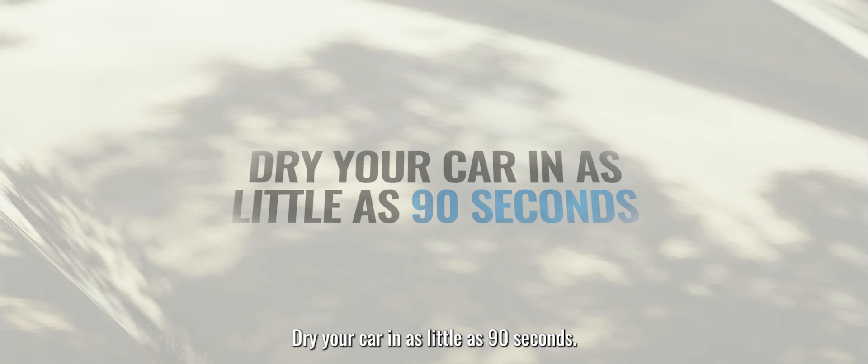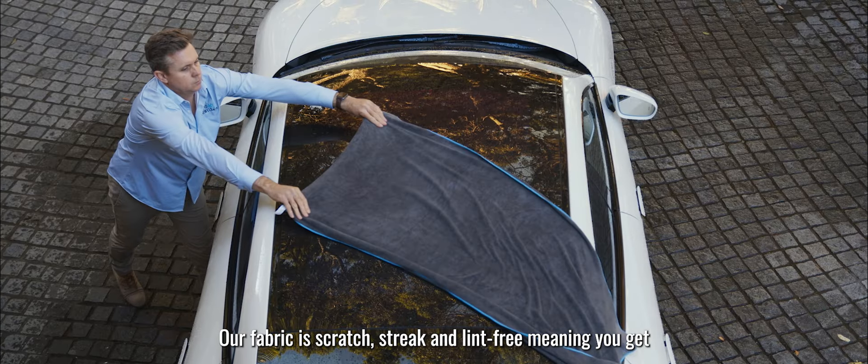Dry your car in as little as 90 seconds. Our fabric is scratch, streak and lint free, meaning you get a perfect gleaming, safe finish.